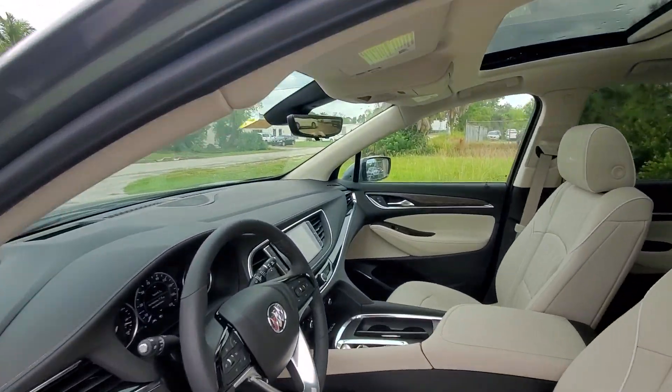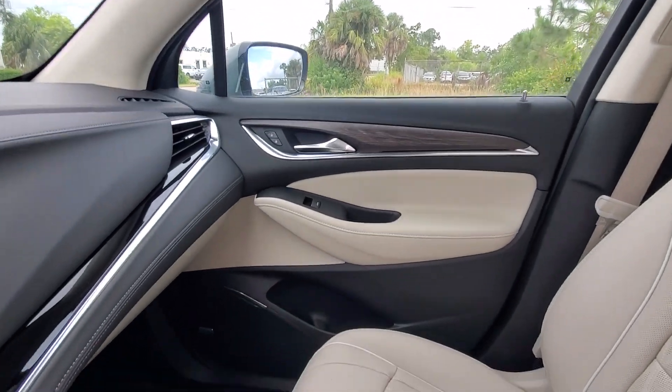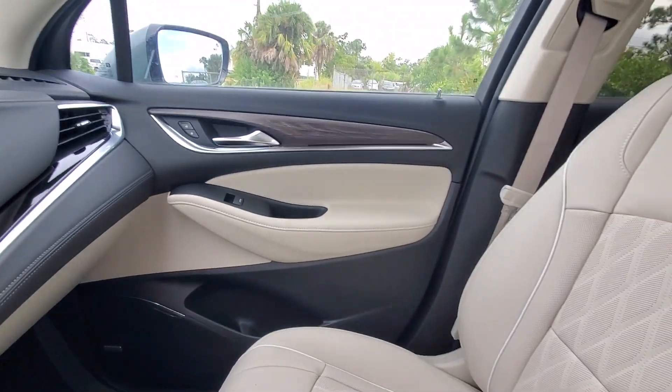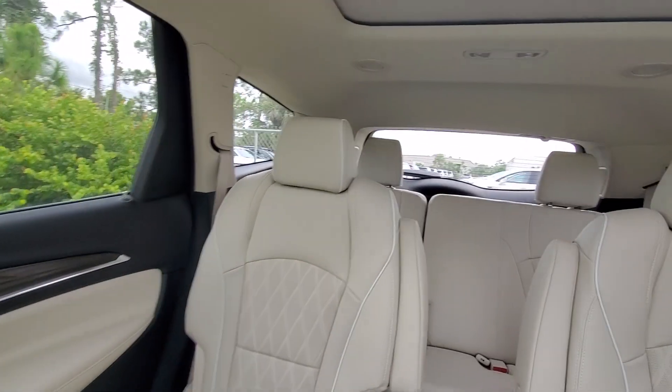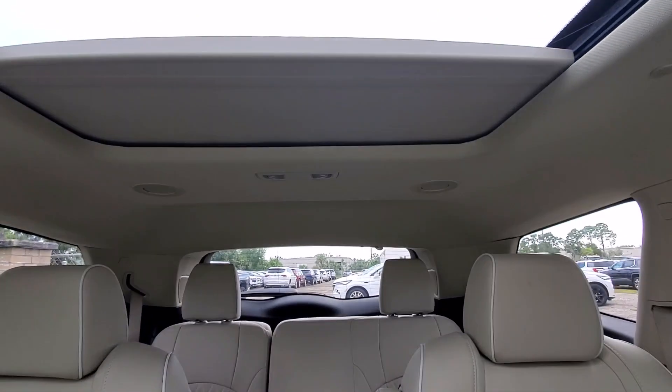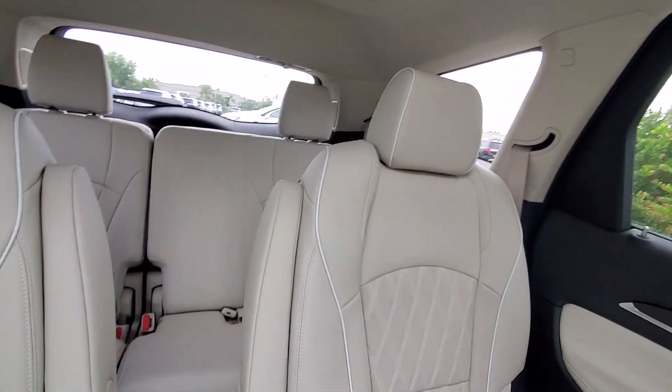These are just some of the great options this vehicle comes with: heated steering wheel, heated and/or cooled front seats, head-up display, wireless Apple CarPlay and/or Android Auto, heated driver's seat, navigation system, keyless entry, moonroof, premium sound system, backup camera.